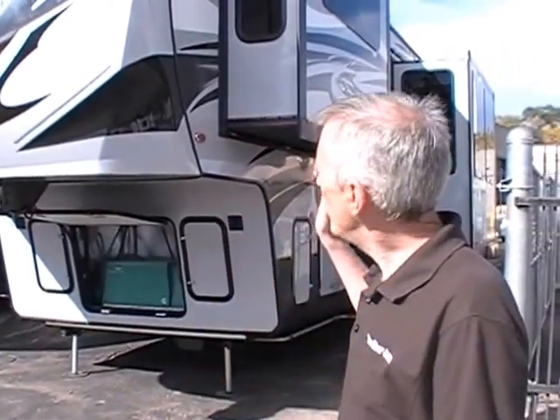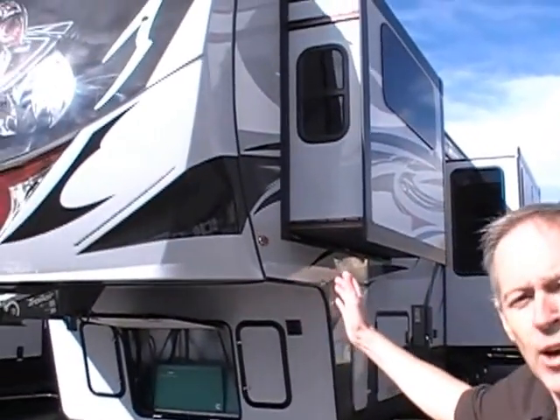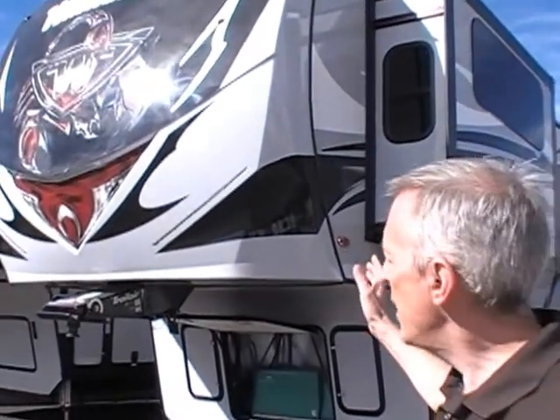This is Trailer Source RV Center on the Colorado Front Range. We have three locations. Today we are at our Colorado Springs RV Center, and I want to take this opportunity to show you a brand new 2016 Winnebago Scorpion toy hauler fifth wheel.